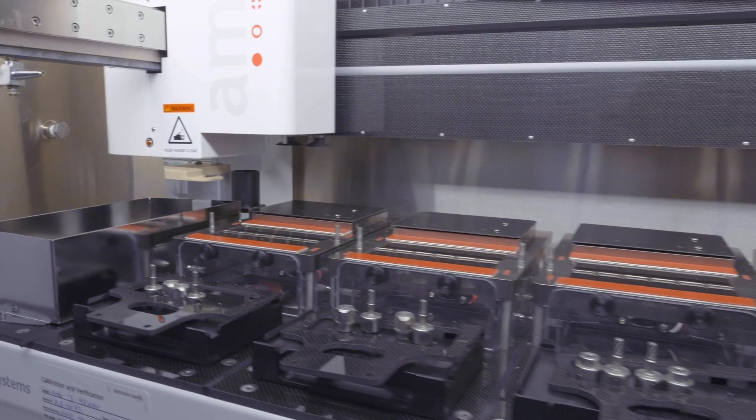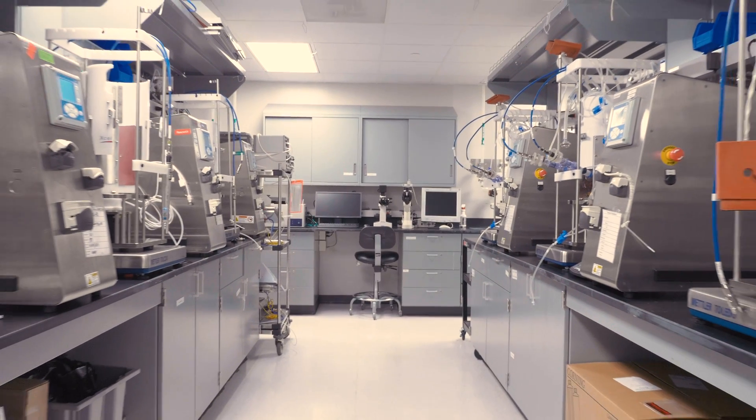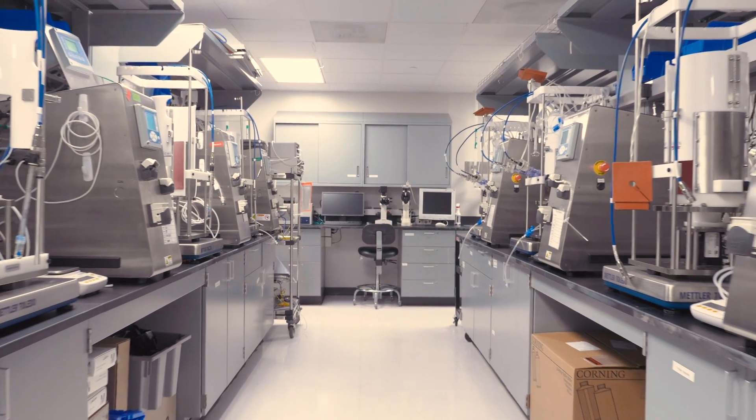You can run 48 micro vessels at a time and each one holds about 15 mL of culture, so you can do DOE design and study 48 different conditions. We then use our JMP analysis software to assess what the best parameters are going forward from that study.